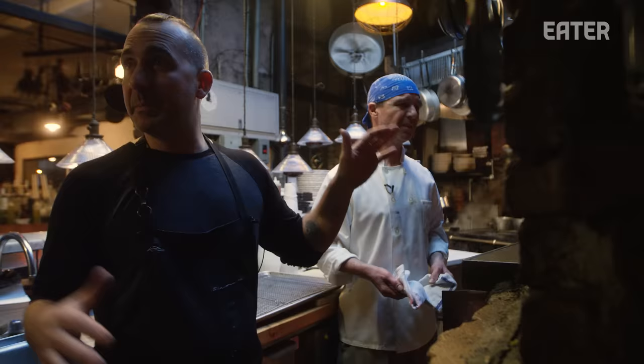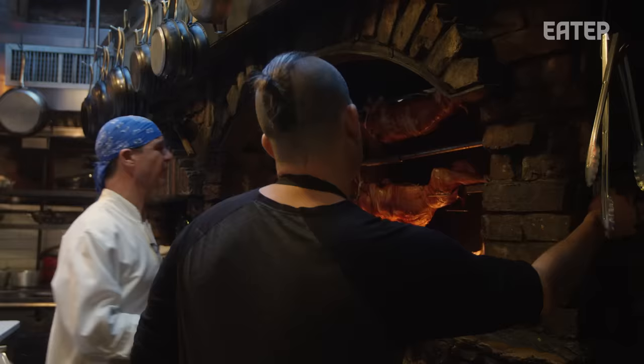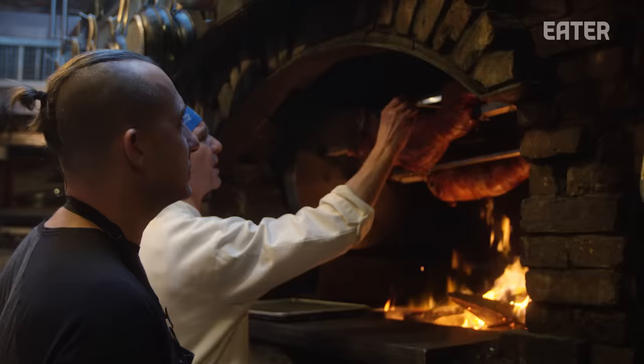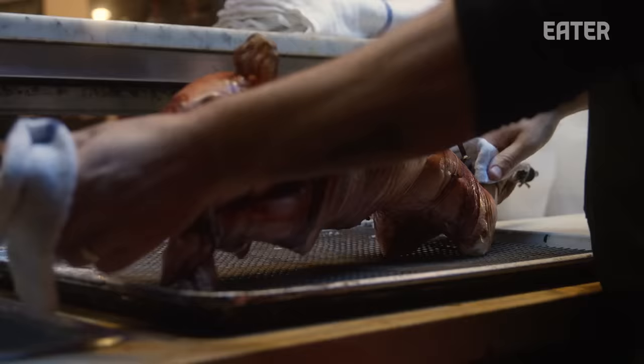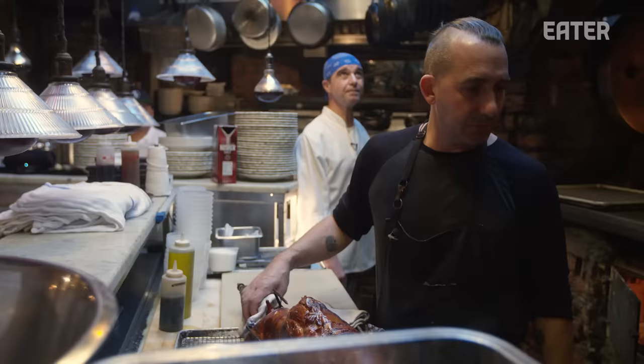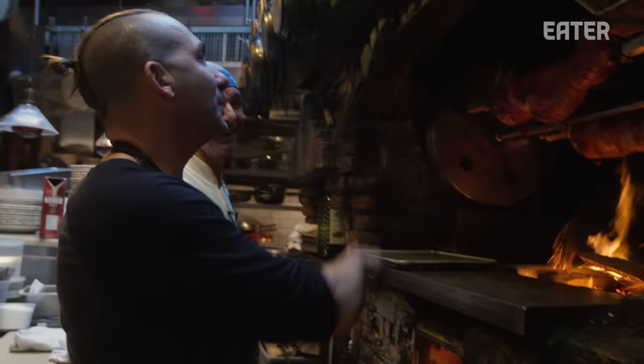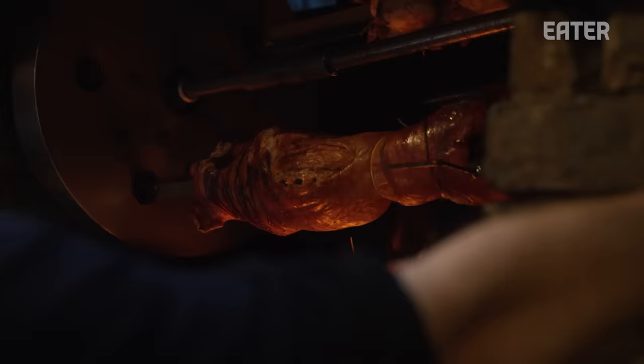The first pig has been on give or take three hours, which we're going to check now. We're looking for around 160 to 165 degrees, checking on the leg because that's where you want it the most tender. It looks like we'll be able to take this one off now and let the juices settle. That sound? That's like the pig basically telling you it's ready to eat. Olivier has cooked somewhere around 2,000 to 3,000 pigs in 20 years — about five or six a week. He also helped lay down the bricks for all this, and it's still standing 23 years later.